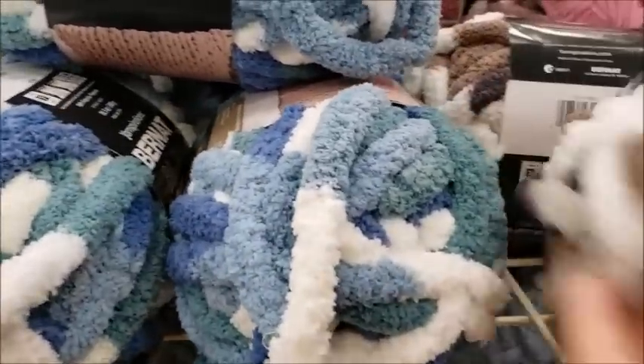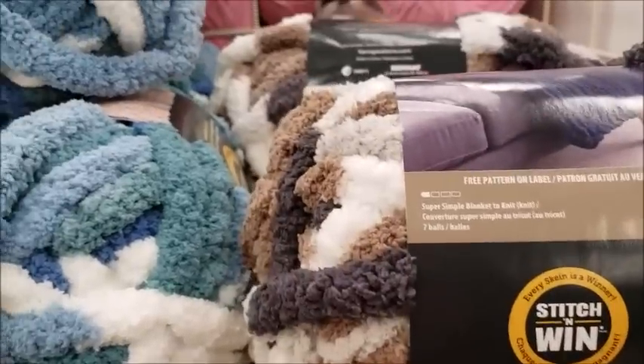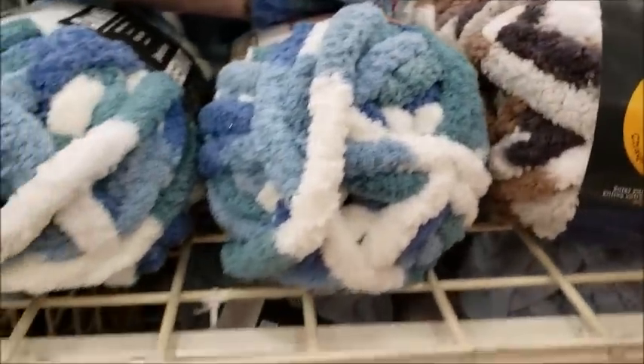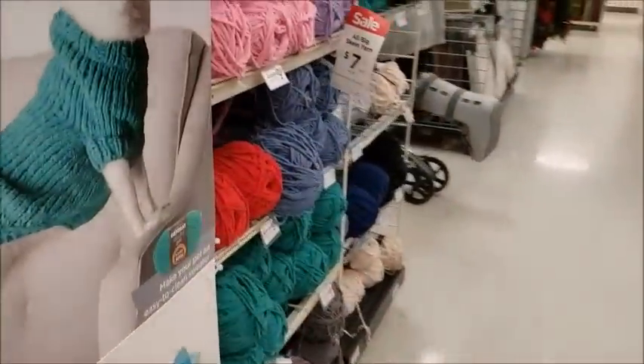What we got here? Burn that blanket big, huh? Seven balls to make that blanket. So normally it's $10 — it'd be $70 to make a blanket. Yikes, I'll pass.